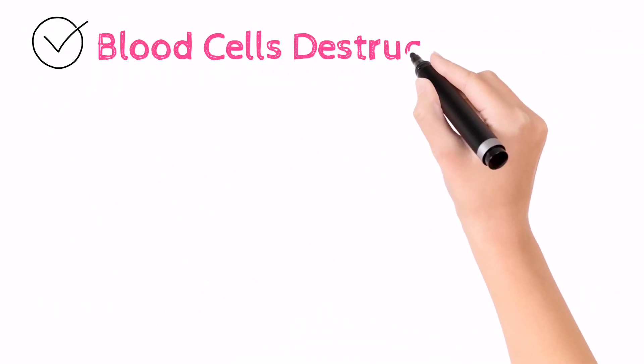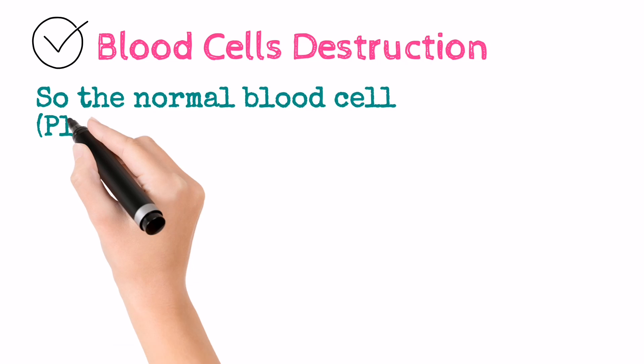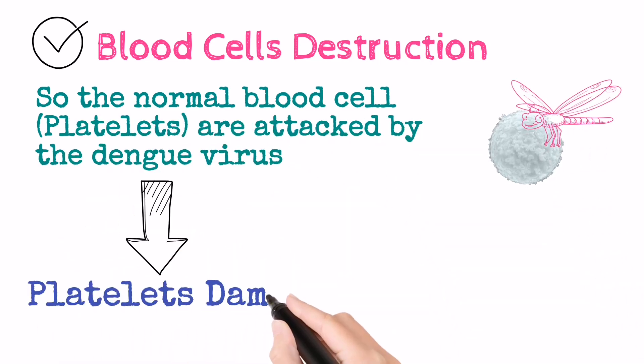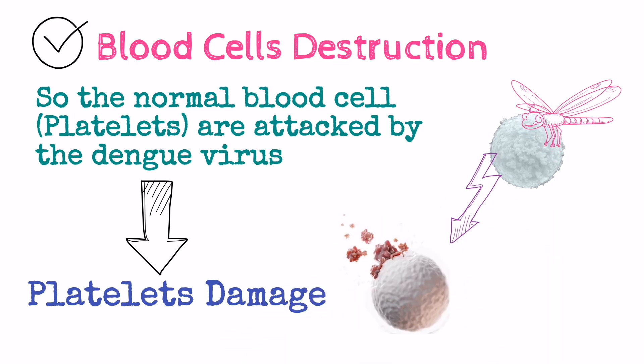Second: blood cell destruction. The Dengue Virus attacks the normal platelet cells, which destroys the cells and thus the platelet count becomes down as well.